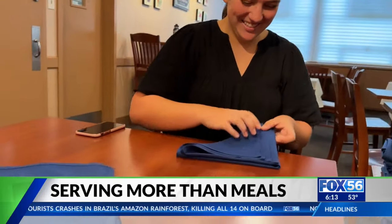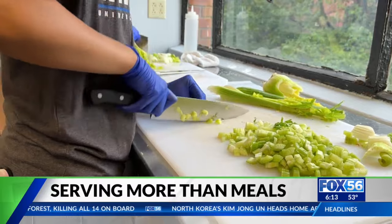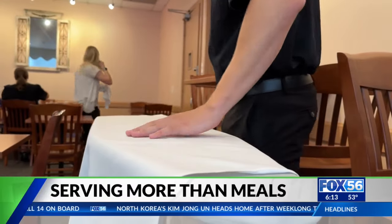Throughout the course of the semester, students have the chance to get hands-on experience in every role in the restaurant. For many, it's an eye-opening experience.